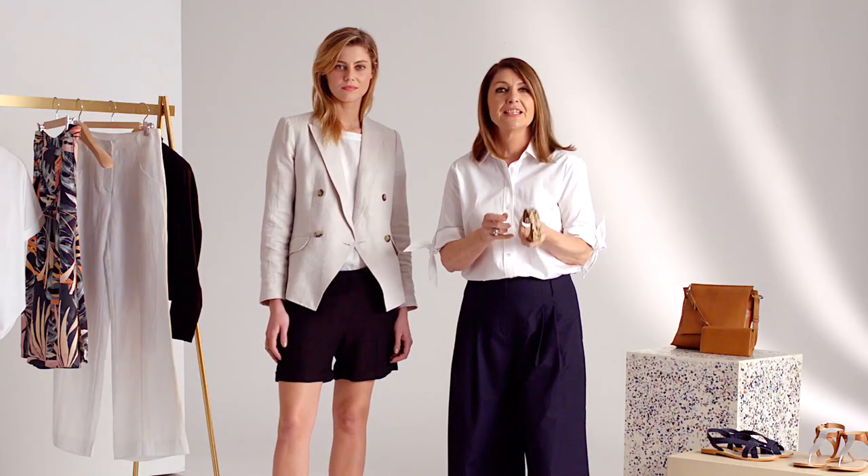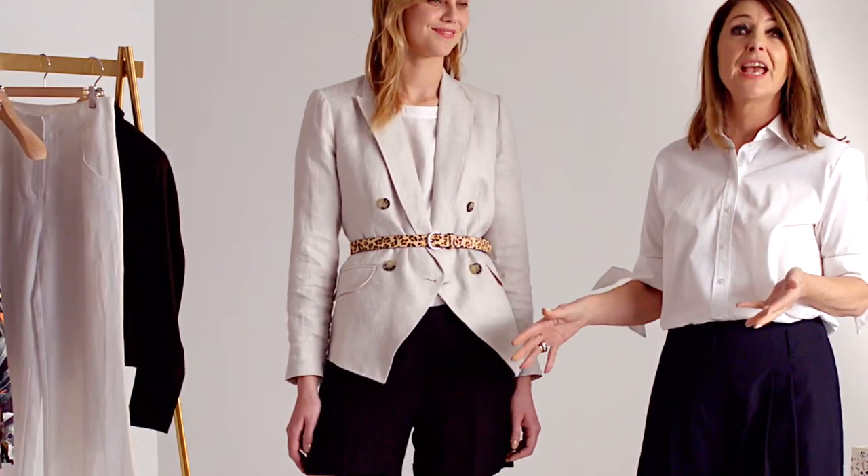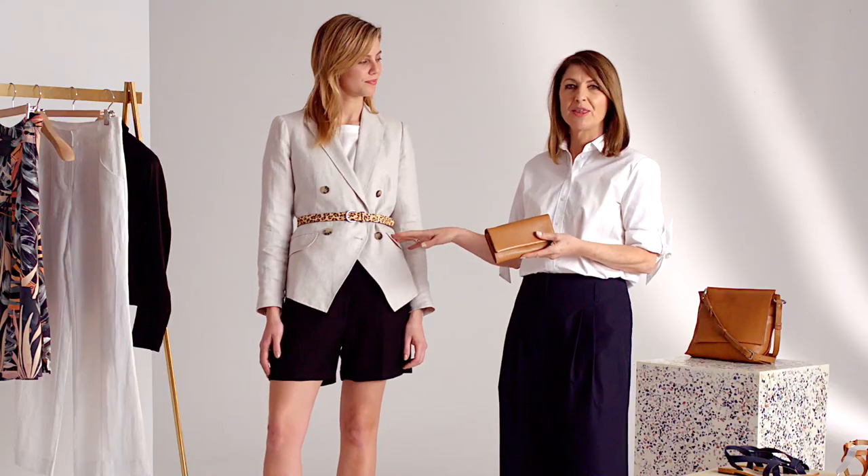I'm going to add colour and texture with the animal print belt. You can see the tan espadrilles add height, and the tan wallet tones in with the espadrilles and the belt.